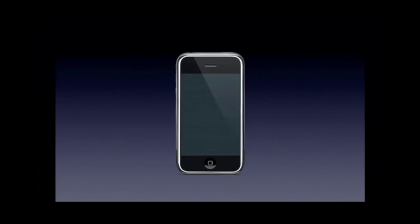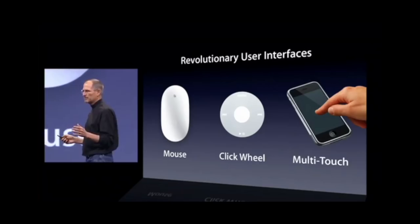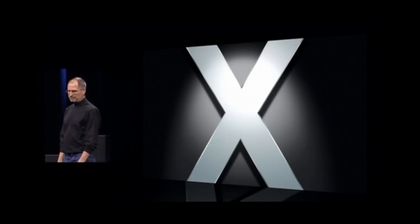Every once in a while, a revolutionary product comes along that changes everything. Ten years ago, Apple unveiled the original iPhone, and in doing so, forever changed the way the world works.